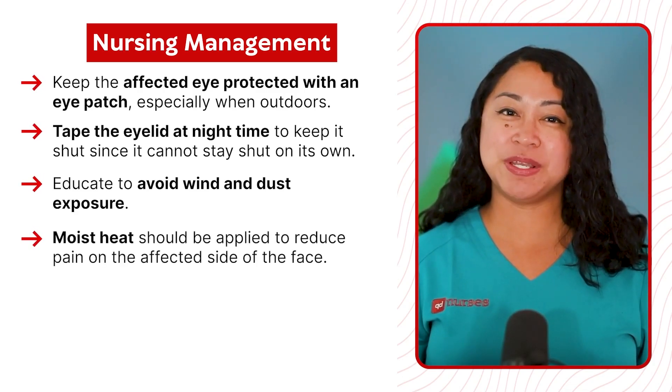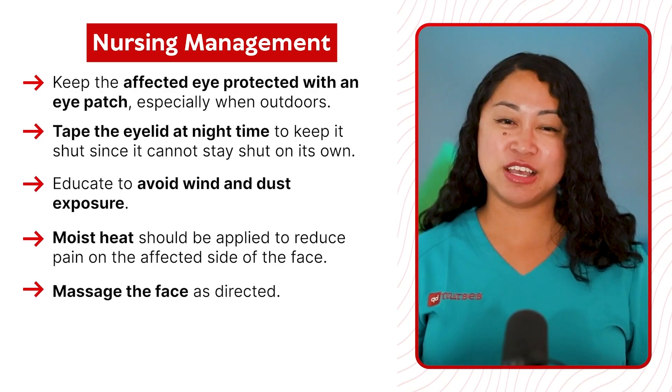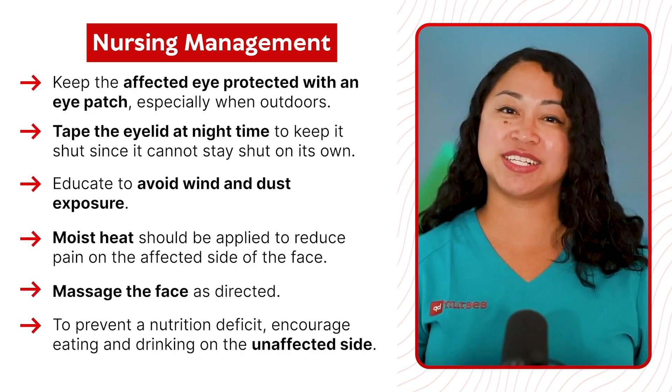Moist heat should be applied to reduce pain on the affected side of the face. Massage the face as directed. To prevent a nutrition deficit, encourage eating and drinking on the unaffected side.